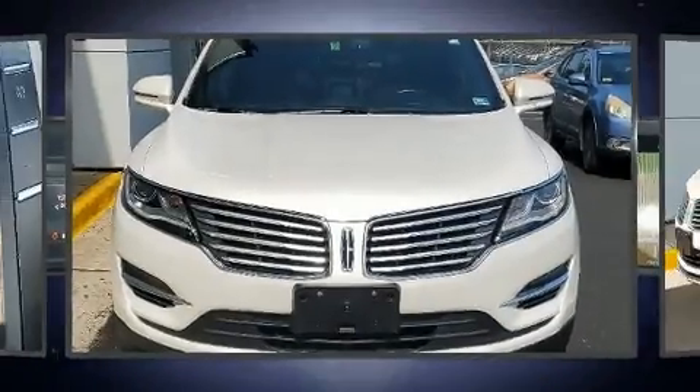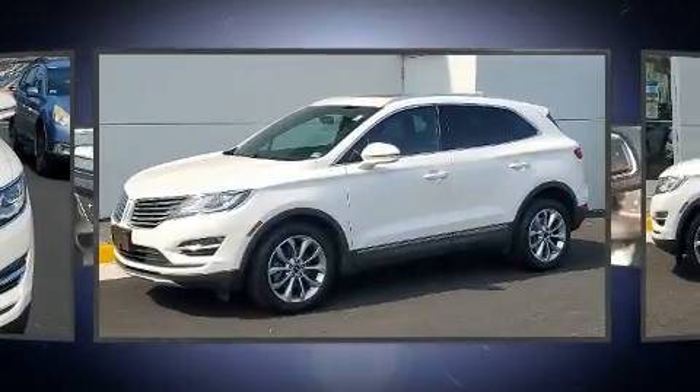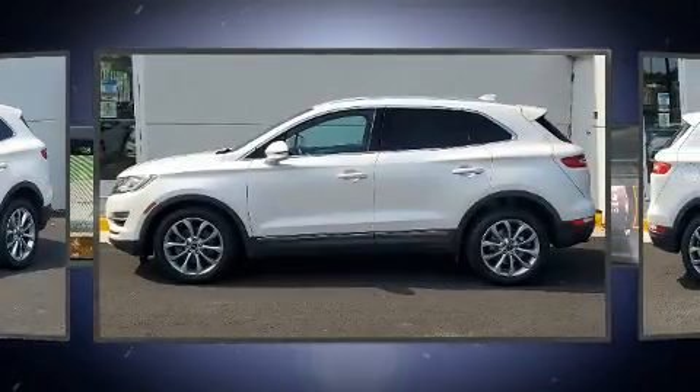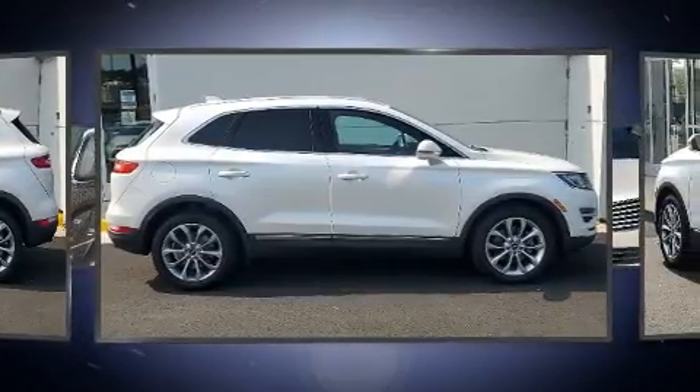Take command of the road in the 2017 Lincoln MKC. With fewer than 25,000 miles on the odometer, this four-door sport utility vehicle prioritizes comfort, safety, and convenience. The engine breathes better thanks to a turbocharger, improving both performance and economy.